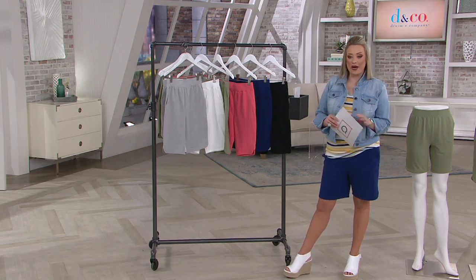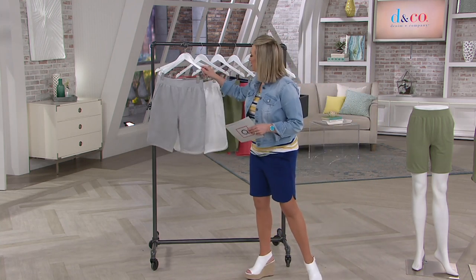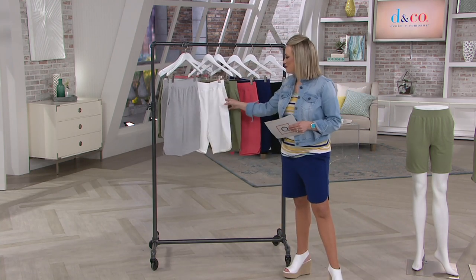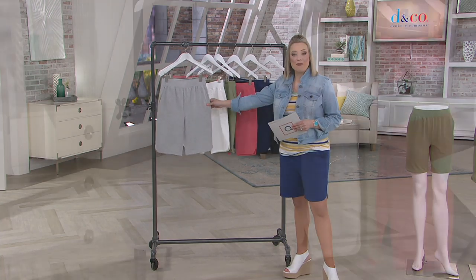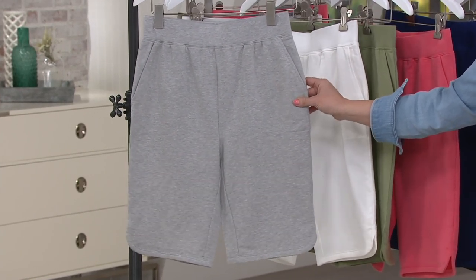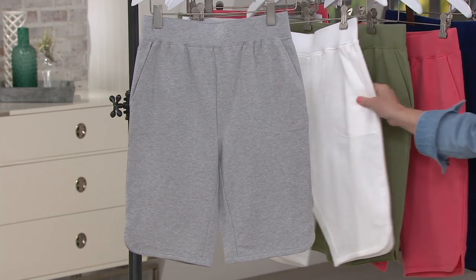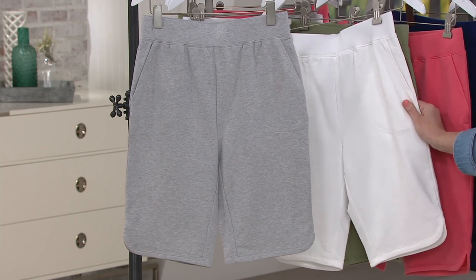The item number is A351537. Let me show you the colors, and then I'm going to get lead designer Gary Gobin out here to talk about how these shorts came to be and how to style them. Light Heather Gray is up first — that's the only heathered option. Really sporty.